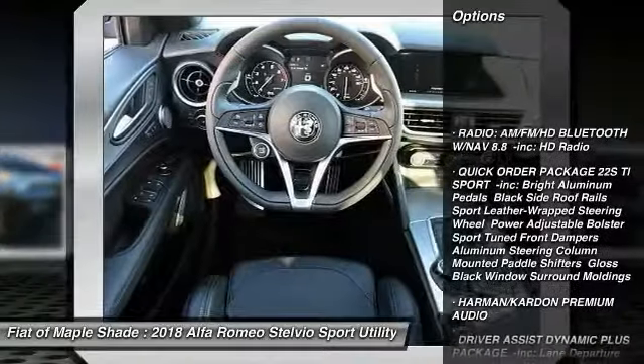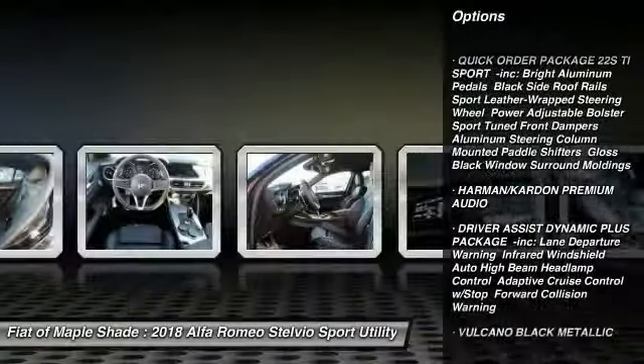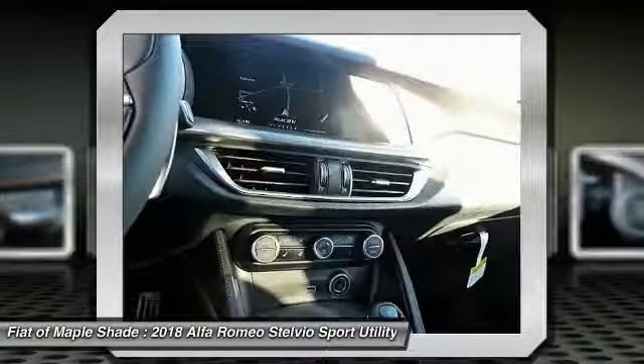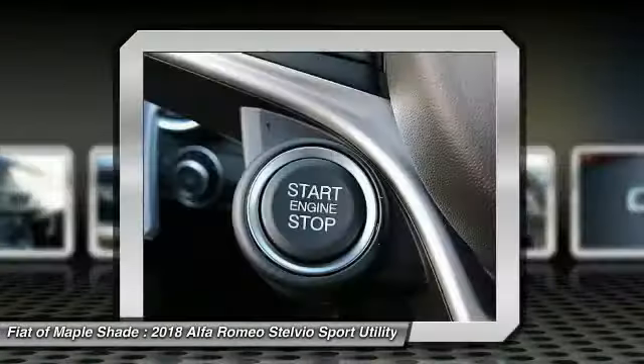Stability control, traction control, steering wheel audio controls, remote engine start, keyless entry, power lift gate, backup camera, anti-lock braking system, power passenger seat, all wheel drive.